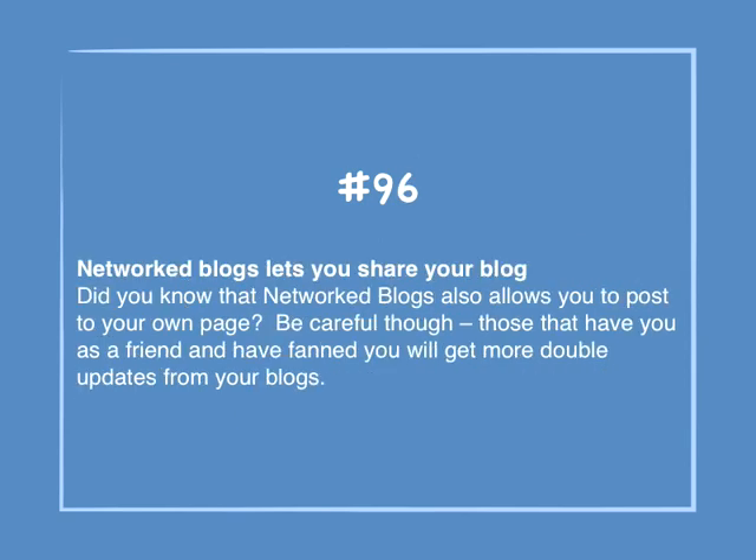Number 96: Networked blogs let you share your blog. Did you know that Networked Blogs also allows you to post to your own page? Be careful though — those that have you as a friend and have fanned you will get double updates from your blogs.